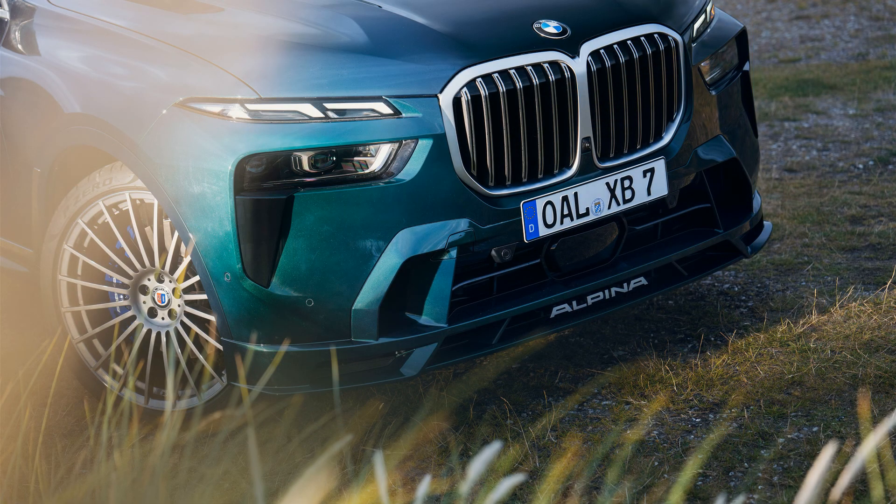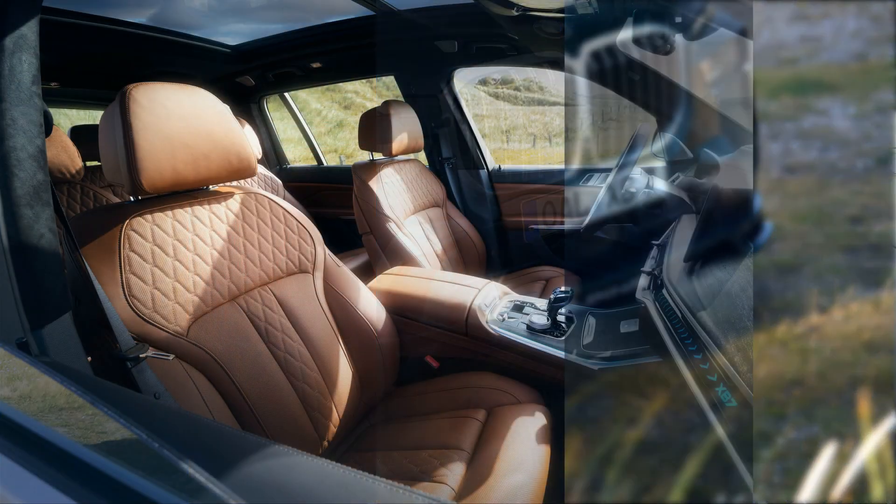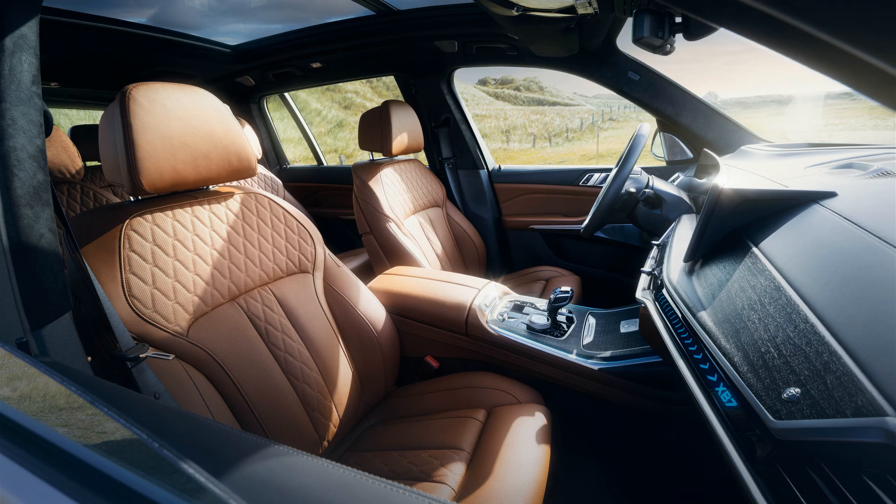Rear wheel steering, also found on the M60i, can move the rear wheels by up to 2.3 degrees in either direction. Braking power is provided by four-piston fixed Brembo calipers clamping onto 15.5-inch discs up front and floating calipers with 15.7-inch discs at the rear.